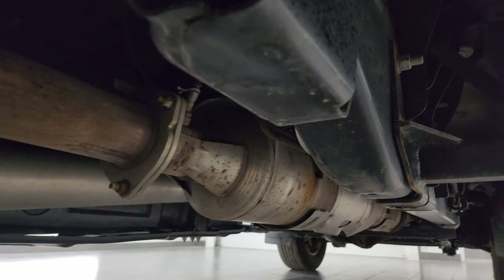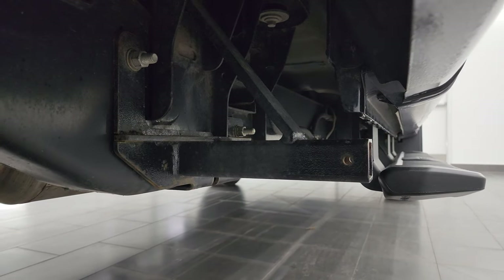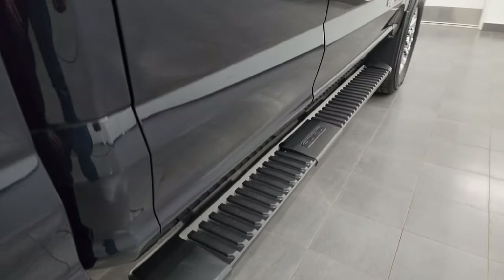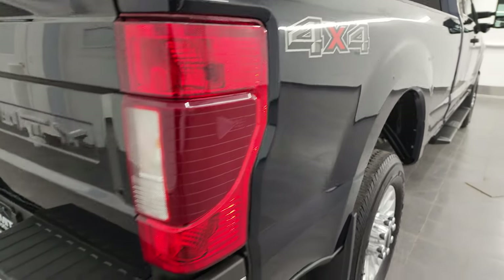It has all the remaining factory exhaust, and it does come with some camper braces if you want to put a camper on top. It looks really good underneath there. It comes with some nice factory step bars. And once again, that box — no dents, no dings.